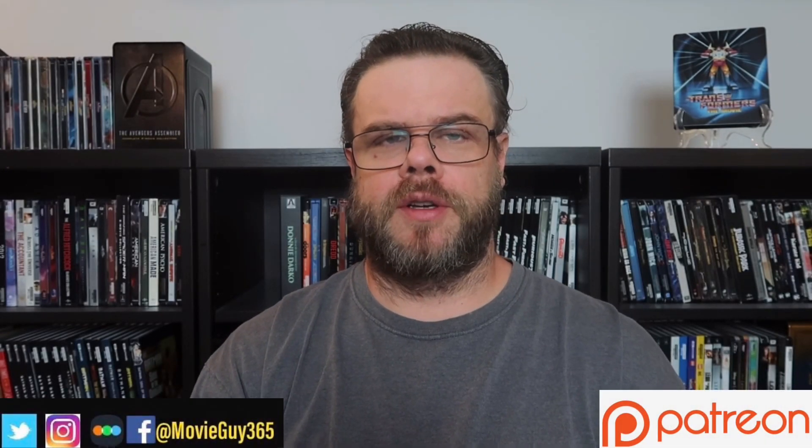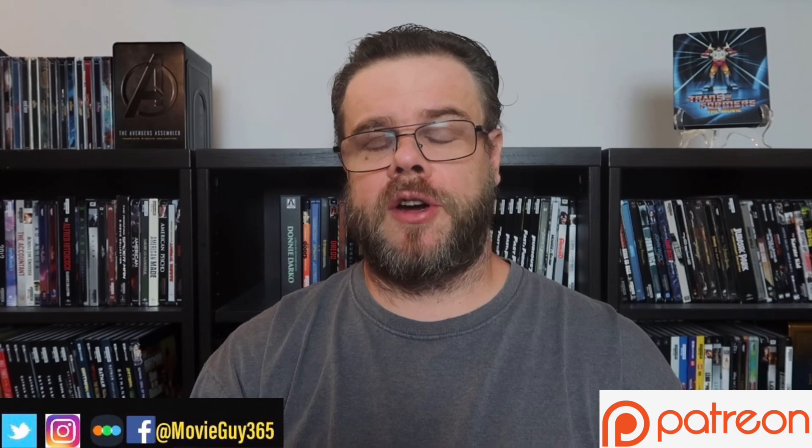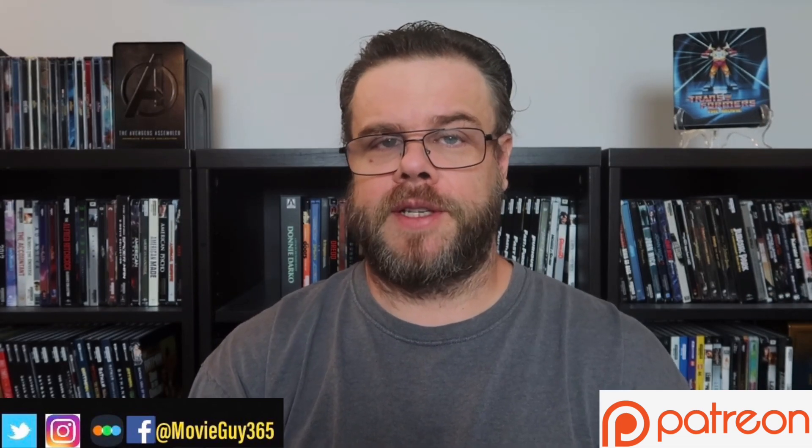If you're new to the channel, please hit the like button, subscribe, and hit that bell notification. You can also find me on Twitter, Instagram, and Letterboxd at MovieGuy365.